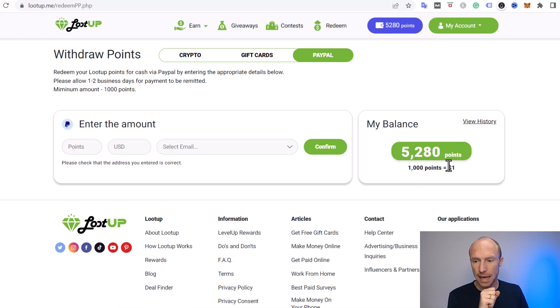I've actually reached the payout threshold. It is only 1,000 points — just $1 — you need to earn to get paid. I love this because I generally prefer platforms that have a low payout threshold, so it doesn't take long for you to reach it and be able to take out your earnings.